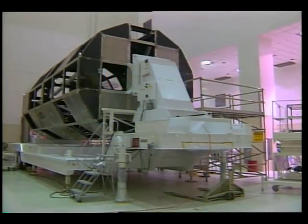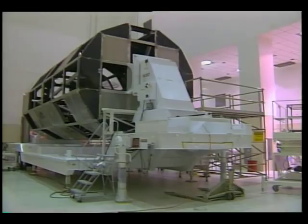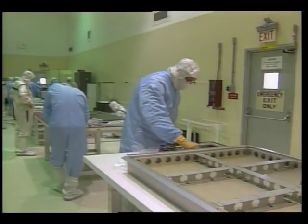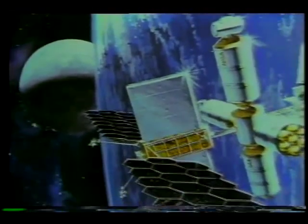The LDEF structure was built at NASA Langley Research Center and shipped to Kennedy Space Center in 1983, where experiments were mounted to it in preparation for launch. These experiments and the structure itself were designed to better define and determine the effects of the low Earth orbit environment, where man may someday live as he extends his exploration of the solar system.